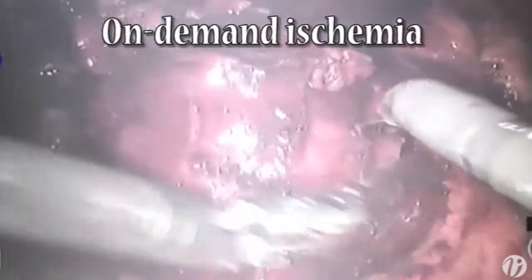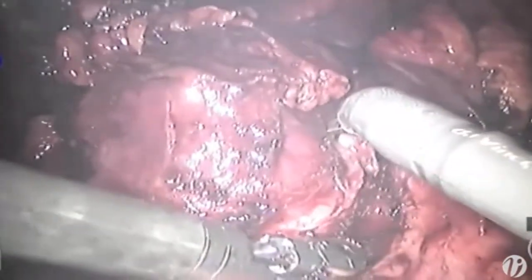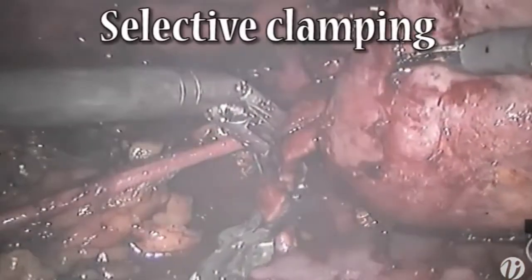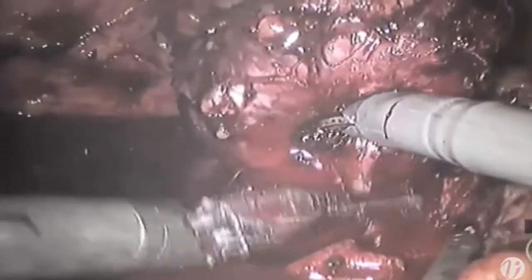Now I'm starting to cut the tumor out, but I haven't clamped yet — this is on-demand ischemia. My intent is to start cutting until I begin to lose visualization. Once I do, I'm going to place a clamp just on the vessel going to that tumor — that's selective ischemia or selective clamping. Now one tumor is cut out; I'm moving to the next tumor, again clamping just the vessel going to that tumor.